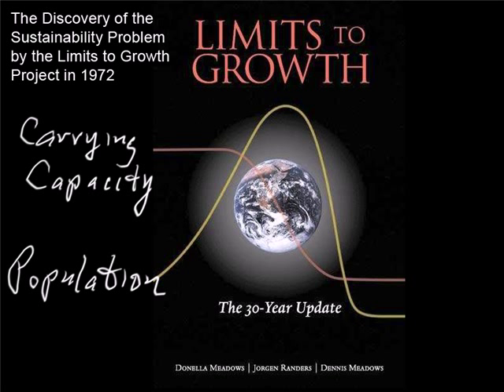But due to delays in the system, the population continues to grow for a while. But sooner or later, it's time to pay the piper, and the curve starts to fall and fall and fall. This is the classic curve of collapse.